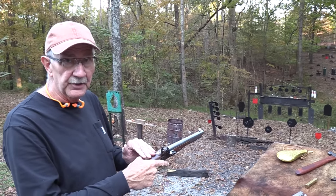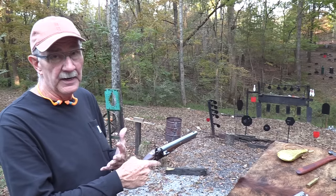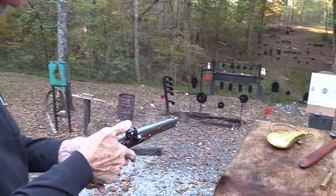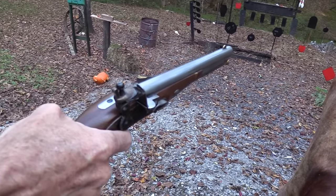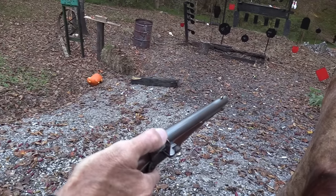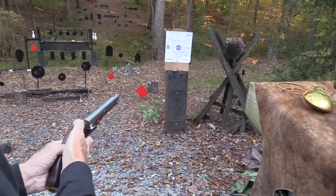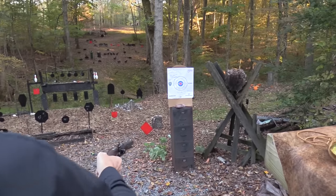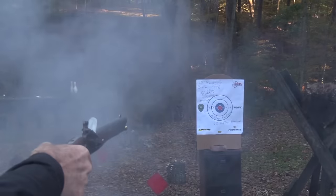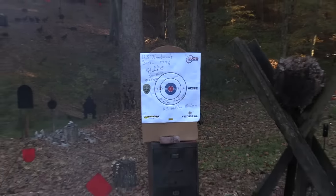This is the very gun that Andrew Jackson used in his duel with Dickinson — before he was president, he killed the guy in a duel with this 1805 Harpers Ferry. I've got it loaded and at half cock — we're going to shoot it. I've got the pan charged, let's see if we can hit that target.